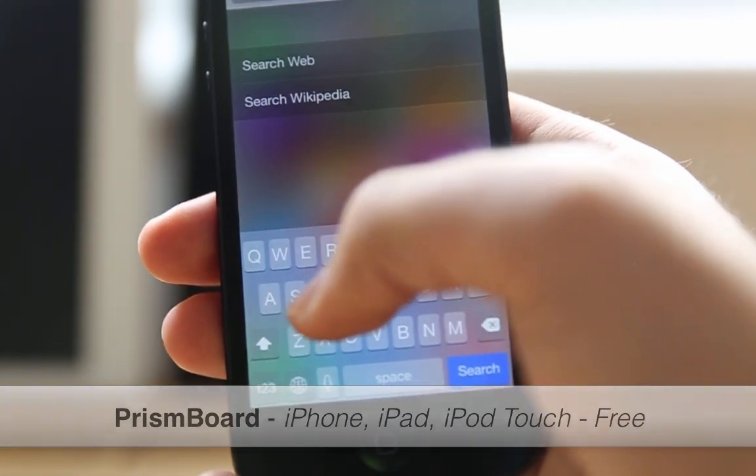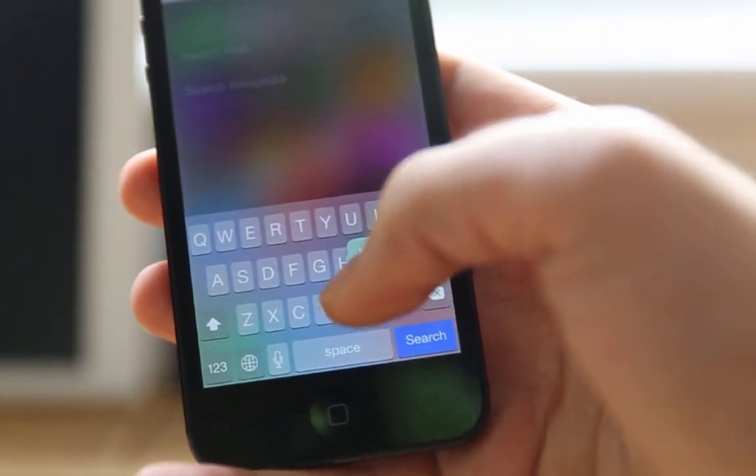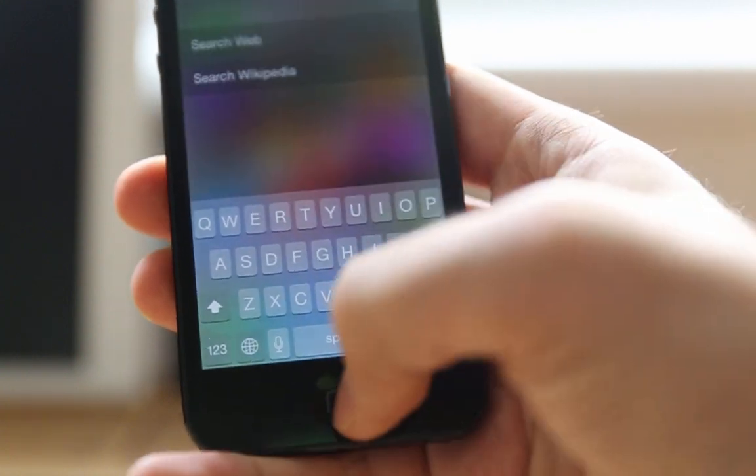The last one but not least is Prison Board. Prison Board is a simple tweak that makes your keyboard beautiful. When you press on keys, you will see random colors each time. That was all for this month.